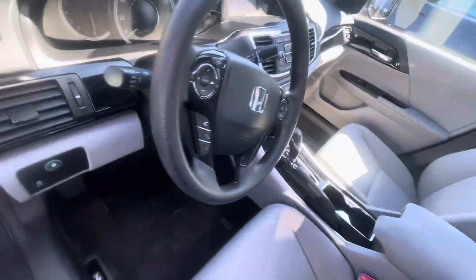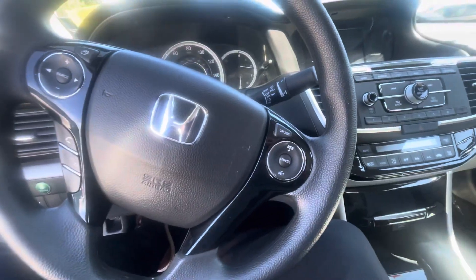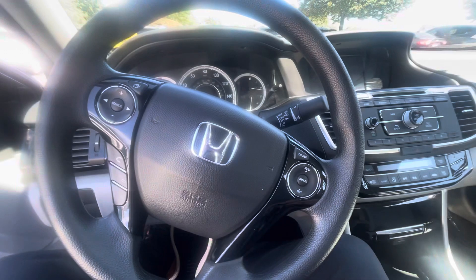Bringing you inside — very spacious. I'm tall, I'm 6'3", and I can fit perfectly. I've owned two Accords in my lifetime. Let me start her up for you.